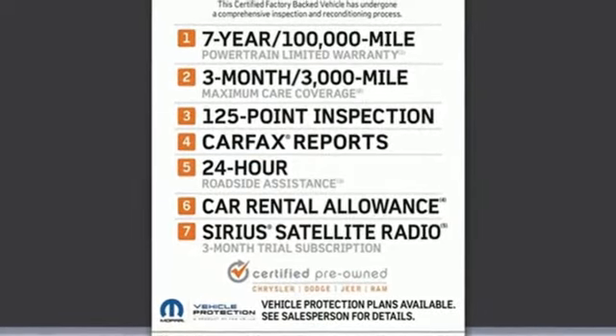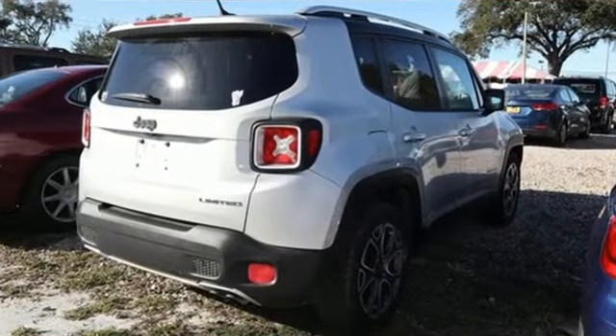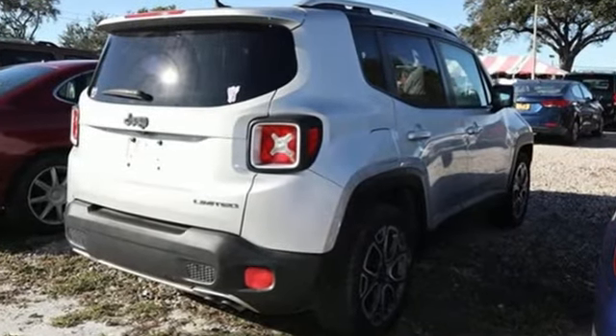Edmunds.com calls it traditional Jeep character and utility in a shrink-wrapped package. The Jeep life fits your life. You need to drive it to believe it. See it for yourself today.